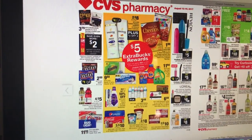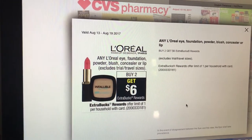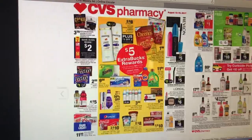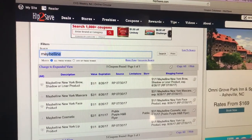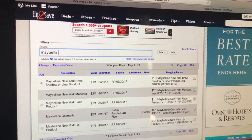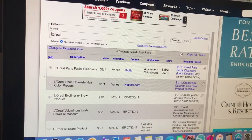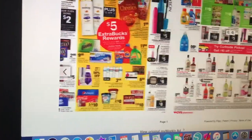L'Oreal is also buy to get a $6 extra care buck. It includes eye, foundation, powder, blush, concealer, or lip products. I think we got L'Oreal coupons in the same RP insert — $7.30 Red Plum.